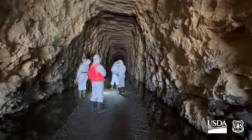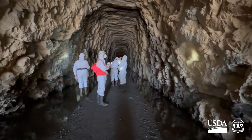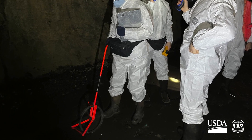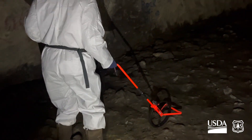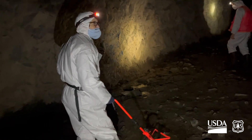Bats come to this refuge, also called a hibernaculum, in the winter to go into hibernation. A measuring wheel is used to measure the distance from the entrance of the tunnel — the tunnel is about 1,630 feet long — and the distance is recorded each time a bat is found.